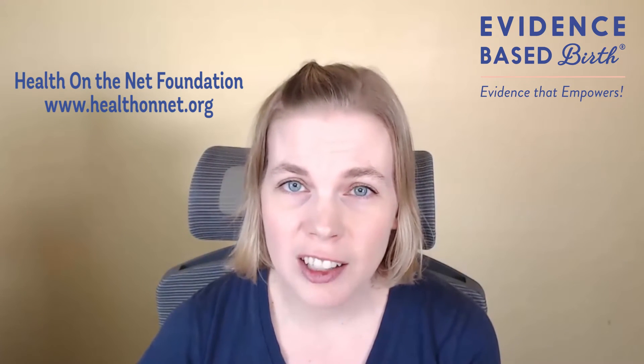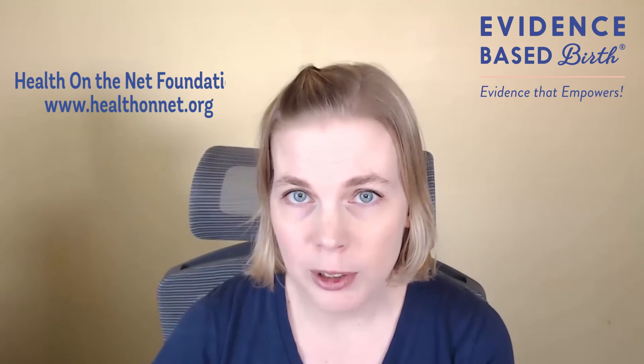Another place you can go to learn more about what makes a website trustworthy is healthonnet.org. The Health on the Net Foundation created a list of principles that health-related websites should follow. I recommend visiting their website and checking out their list of tips for what makes a website more trustworthy when it's giving healthcare information.